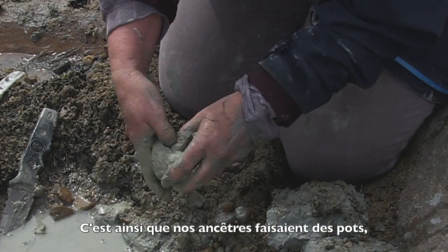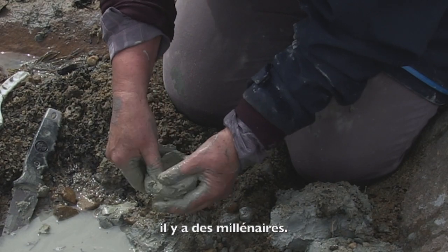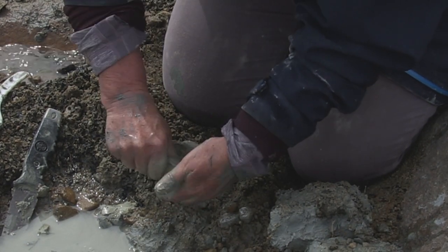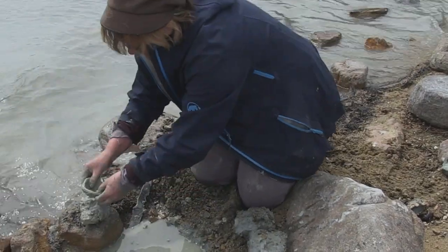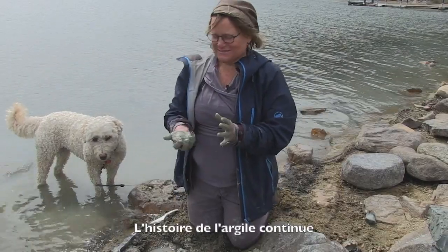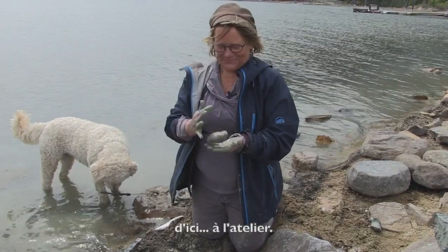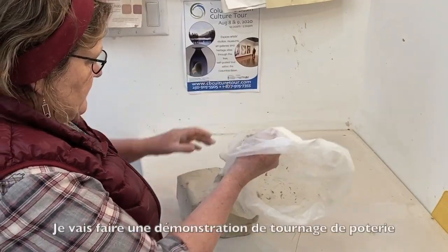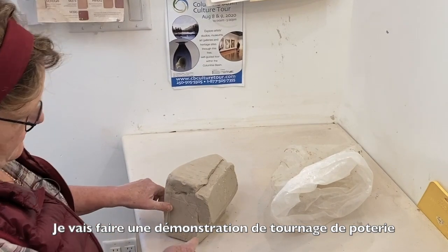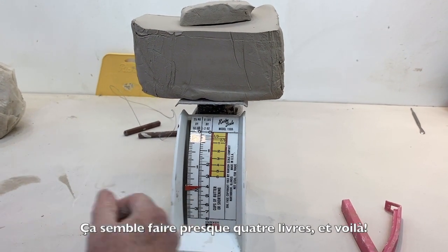This is how our ancestors made pots millennia ago. And here we have it — the clay story continues, from here to the studio. Through a four-pound bowl. Looks like it's almost four pounds. There we go.